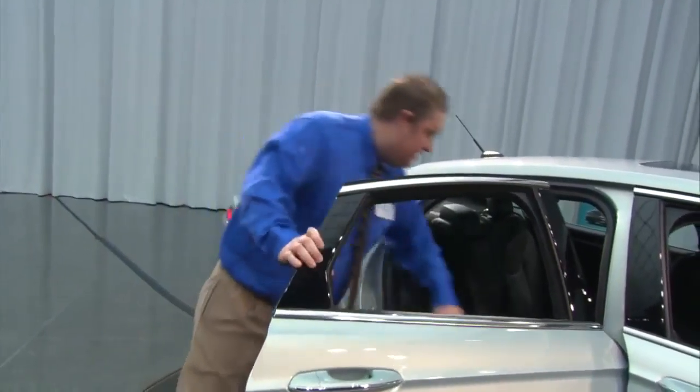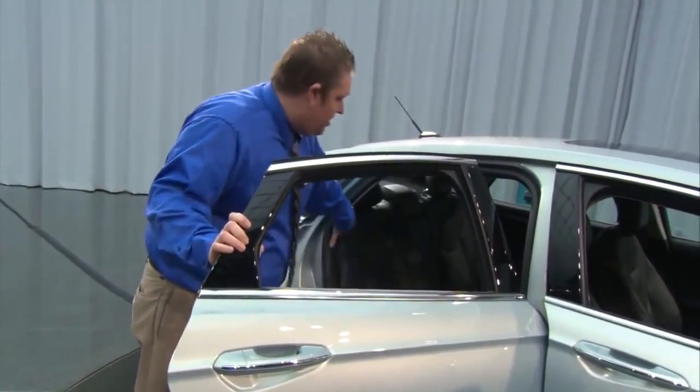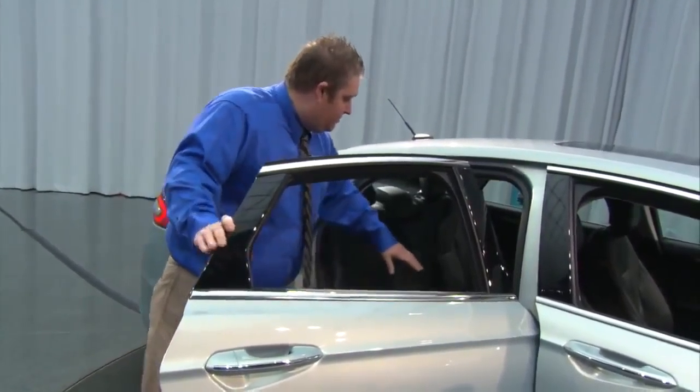Now in the back, you have seating for three across the back. The closest competitor, the Chevy Volt, only has two in the back.